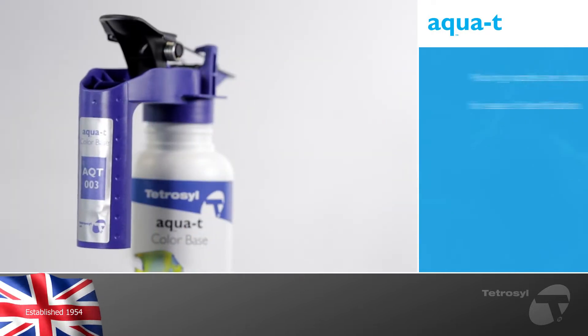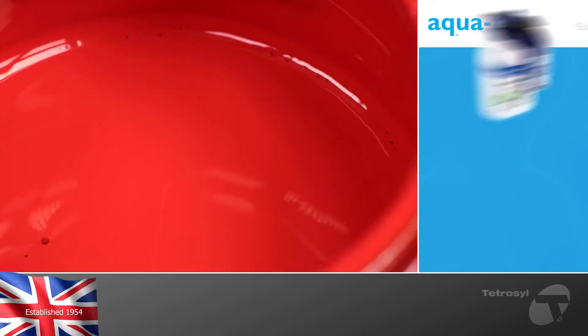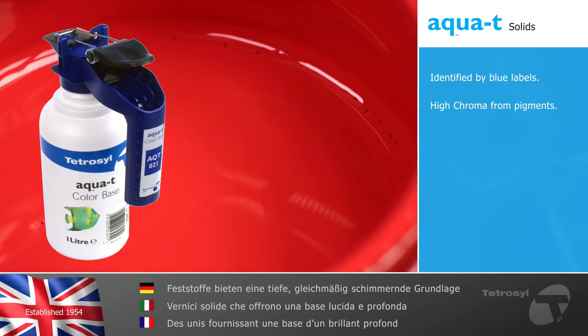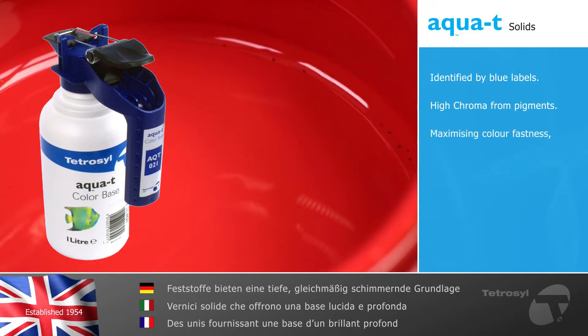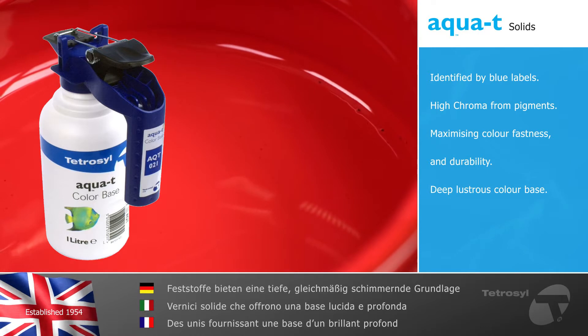Container pouring nozzles are color coded for ease of identification. AquaTea solids, identified by blue labels, provide high chroma from pigments, maximizing color fastness and durability while ensuring a deep lustrous color base.